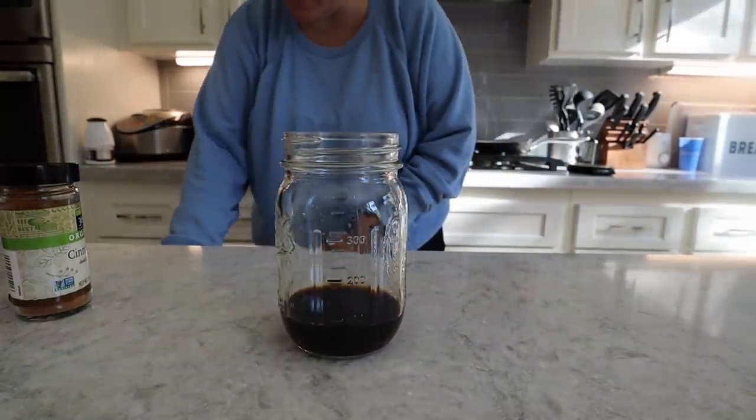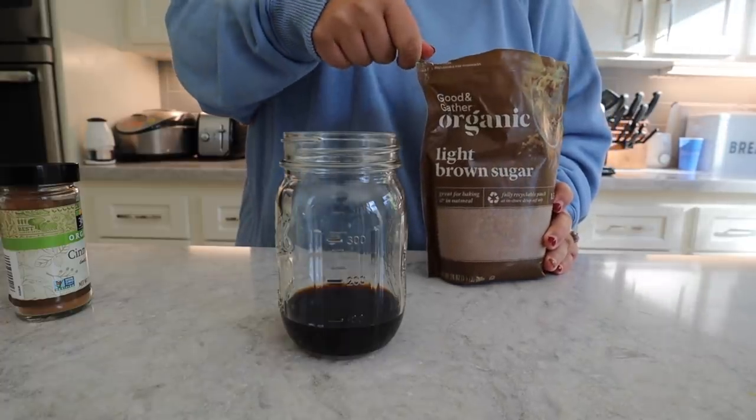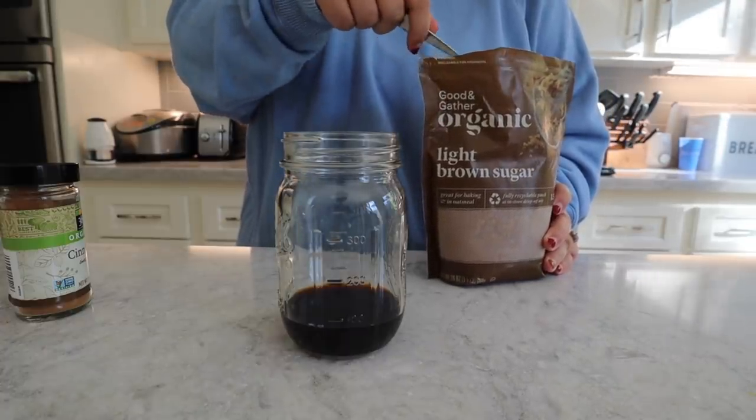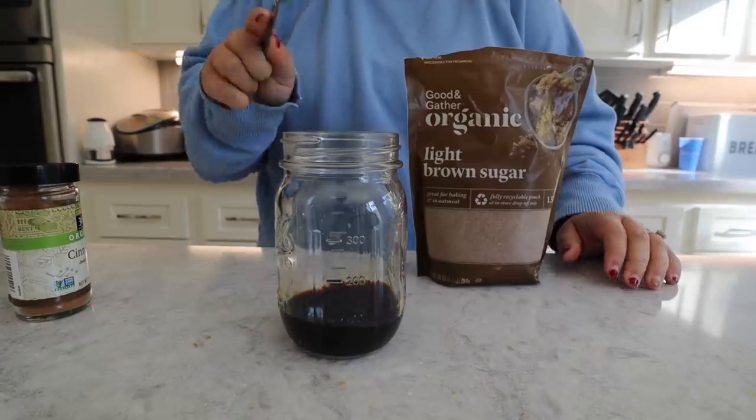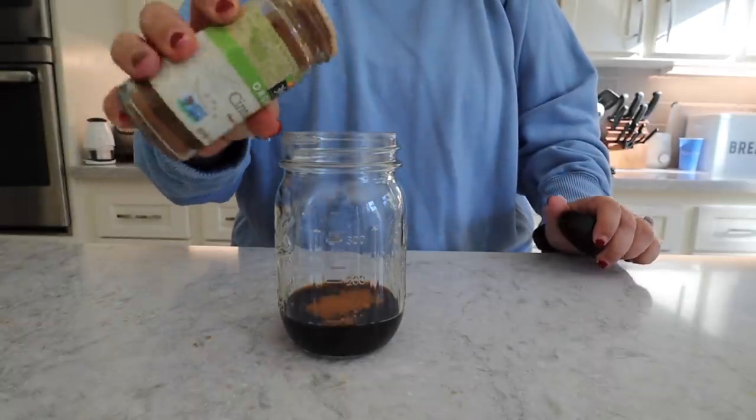I have my espresso and it says two tablespoons of brown sugar, but I'm just gonna do one — I'm not super into sweet things, so I think that will be plenty. Then adding some cinnamon and ice.